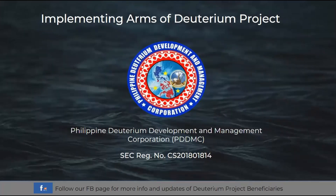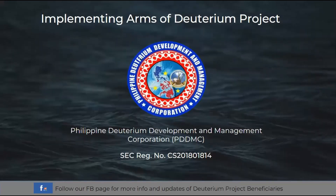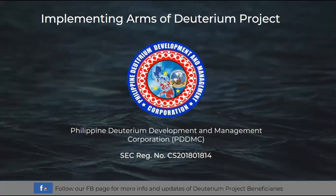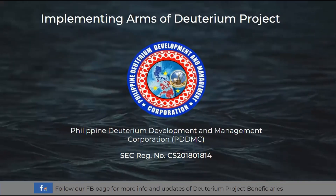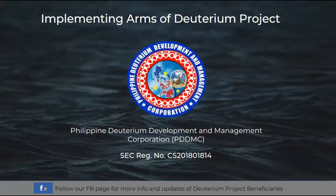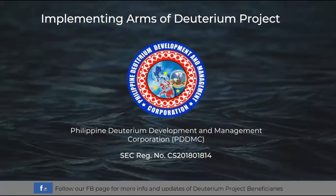The second implementing arm of the deuterium project is the Philippine Deuterium Development and Management Corporation or PDDMC. Its main functions are the following: gathering of technical data, exploration, research and development. The company is also responsible for procurement, construction, operation, extraction, logistics, maintenance, and managing the deuterium rigs in the Philippines. It has a Securities and Exchange Commission or SEC registration number of CS 201801814.